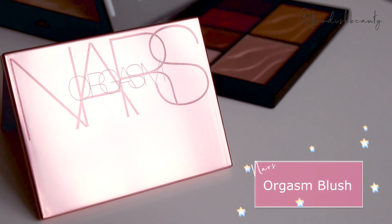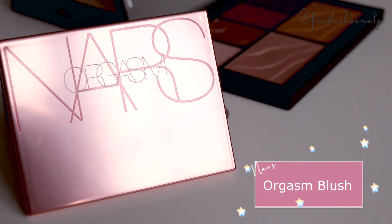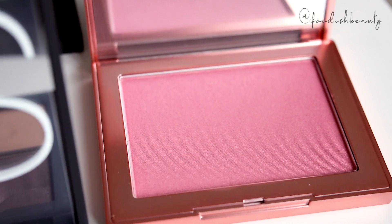We can't really talk about NARS without talking about the Orgasm blush and the entire new Orgasm collection. I didn't really pick up anything else other than the brand new Orgasm limited edition blush. This comes in limited edition matte rose gold packaging — it's so beautiful and it's a huge size. Word on the street is this is meant to be NARS's best formulation of the Orgasm blush to date, so of course I was going to pick it up. As for the cream Orgasm palette, I've heard so many mixed messages about that specific palette, so I think I'll need to see it in person before purchasing — but if you have it, please leave me a comment below!